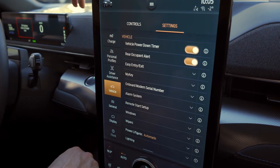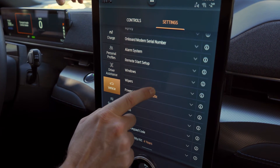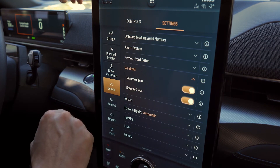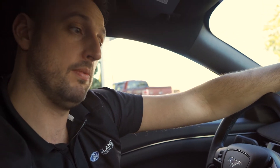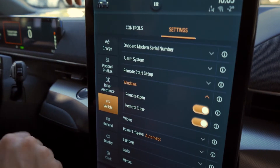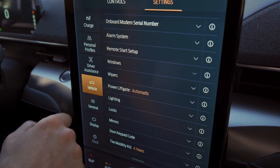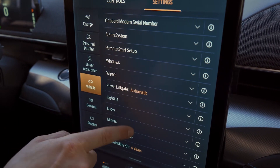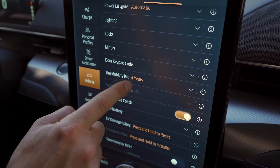Going into vehicle settings — whoa, a whole bunch of other stuff. What can you do with the windows? Remote open and close — so maybe with your FordPass app or right on the key fob itself, you could do that. Auto fold. That's pretty easy.